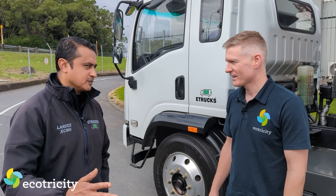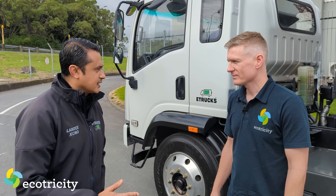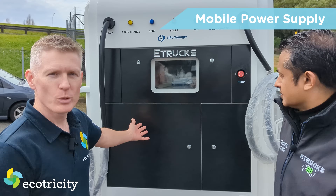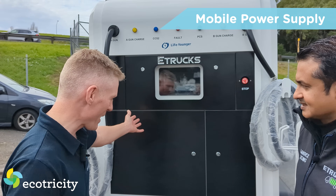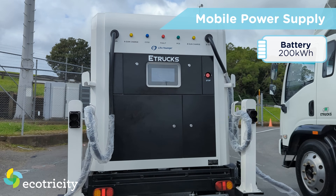The best part is we have a charging trailer that can charge the equipment on site, where you don't need to take them off site. You've got to see this. What is this? This is a battery on wheels - 200 kilowatts of power.